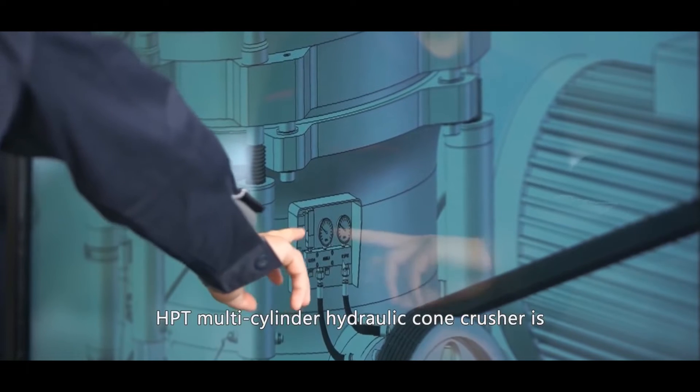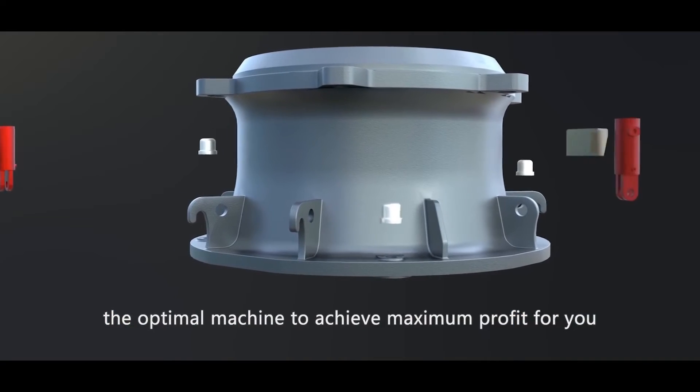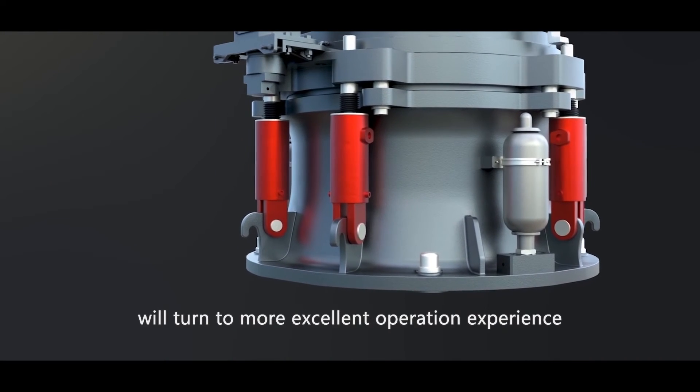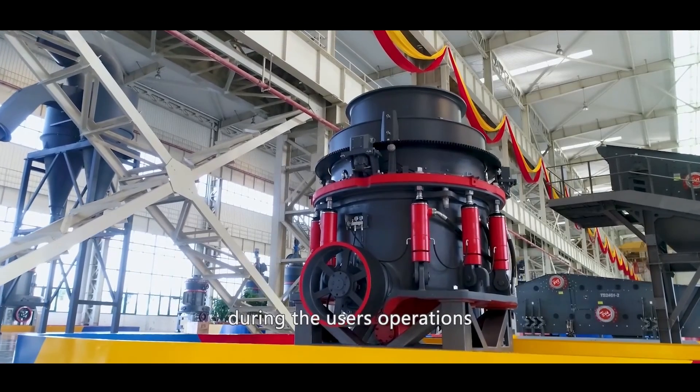The HPT multi-cylinder hydraulic cone crusher is the optimal machine to achieve maximum profit for you. We believe that the efforts in every detail will translate into a more excellent operation experience during the user's operations.